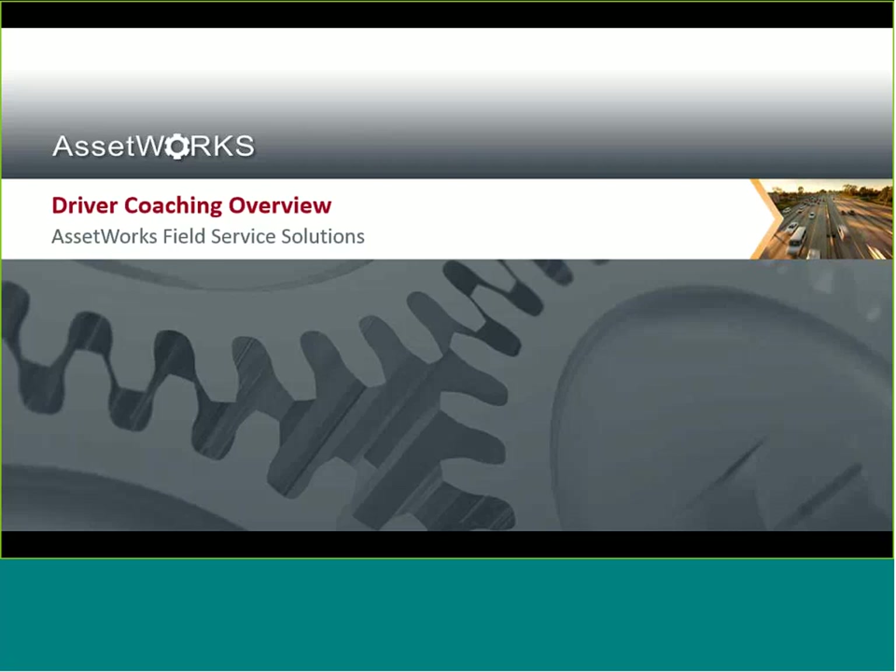Welcome everybody, and thank you for attending today's customer webinar on Field Service Solutions Driver Coaching Module. My name is Rick Seisel, and I'll be acting as moderator for today's presentation. We are going to go ahead and get started in just a second. First off the top, I would like to say we're very excited to have Steven Herbert as our presenter today. Steven works as a solution architect for the FSS product line, specializing in assisting clients who host their own FSS systems.